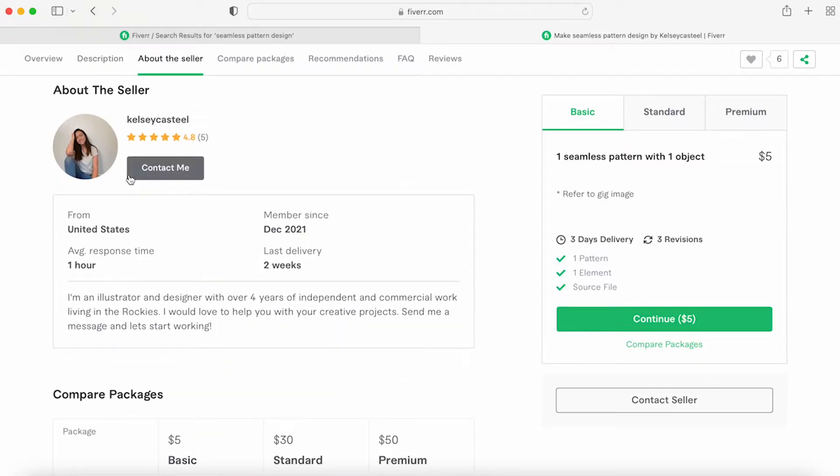Down here you see a little about yourself, so the buyer can read where you're from, your average response time, delivery time, and how long you've been a member.